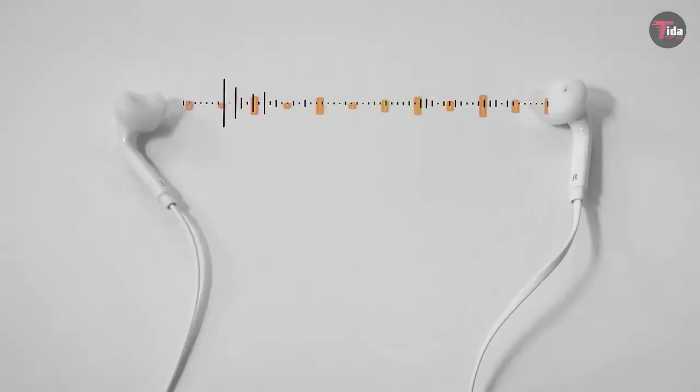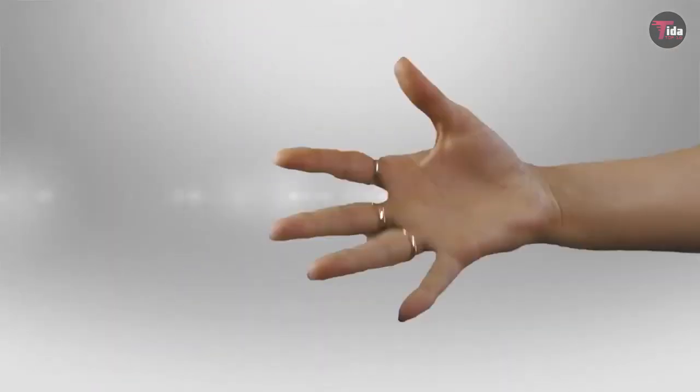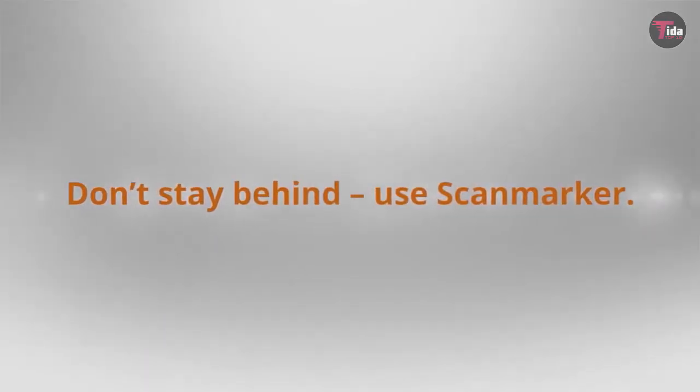It's compatible with just about any document app, including Microsoft Word, OneNote, Evernote, Google Docs, and more. The pen can even read the text for you, too.